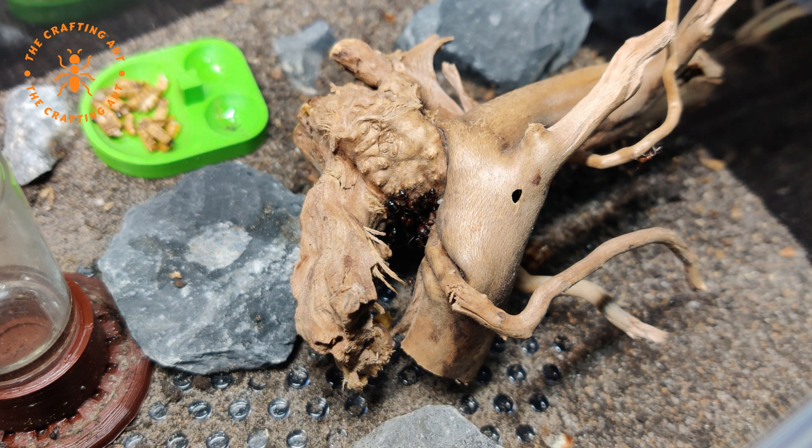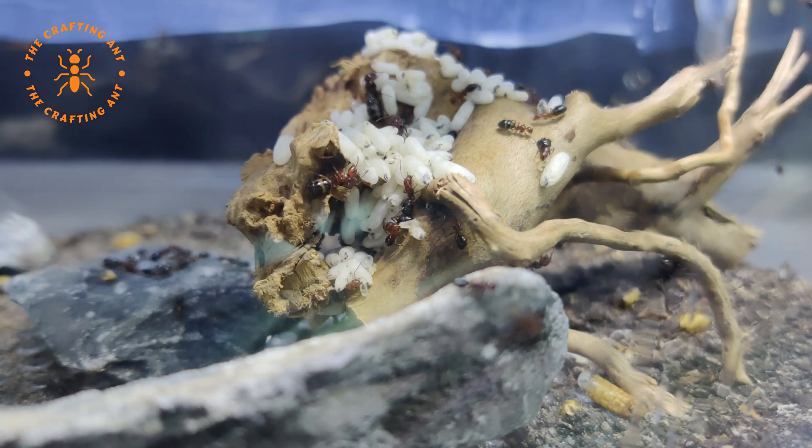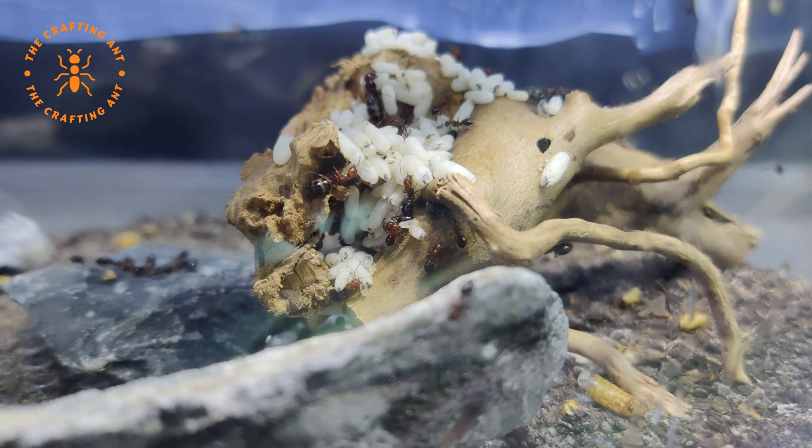When they came out of hibernation, you could see it was crowded in the twig. But this was nothing compared to one month later — the twig was full. The brood was overflowing; they started putting it everywhere: up, over, under. And not just a little. I hadn't seen the queen since the mesh nest, but this was a sign that she was more alive than ever.